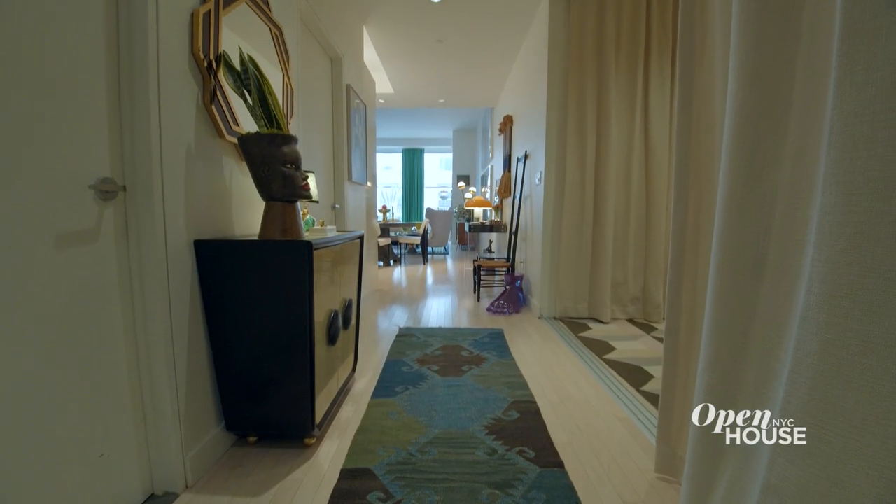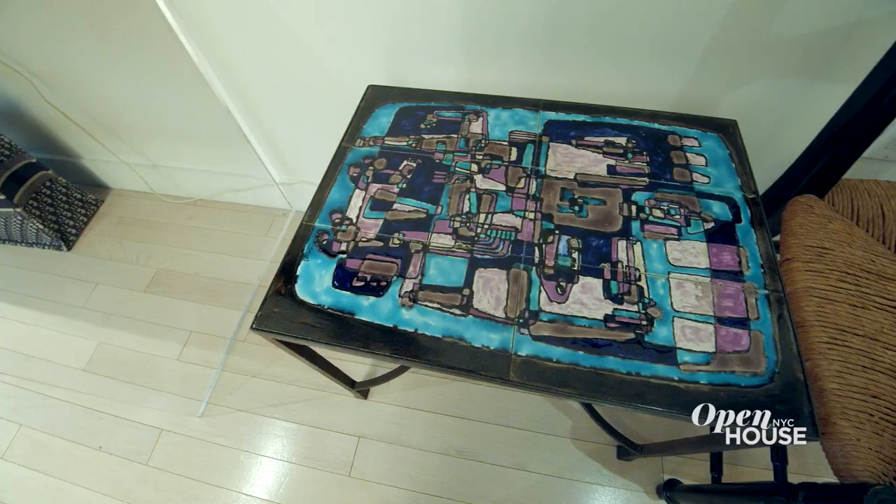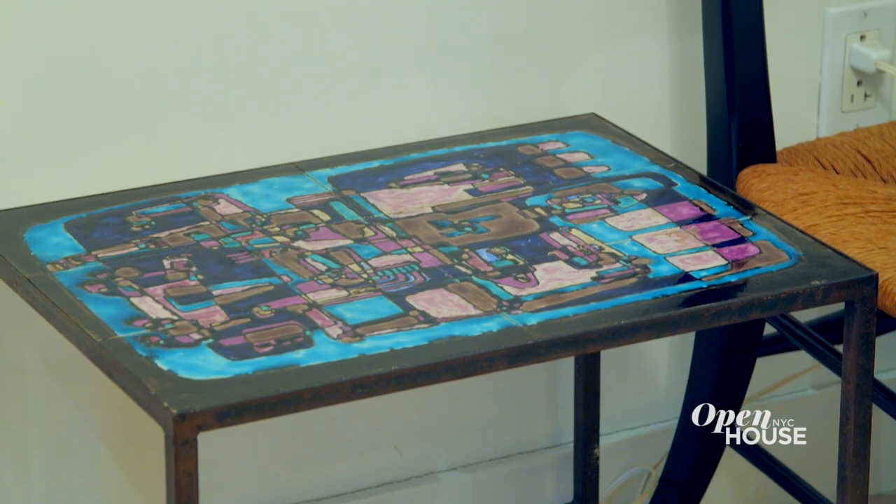Further down the hallway I have an Italian 1950s ladder back chair next to a small tile top table. The tile top table I bought in the Paris flea markets. I love the colors on the top of this — it reminds me of a Pucci scarf from the same era.